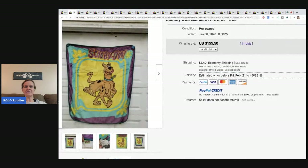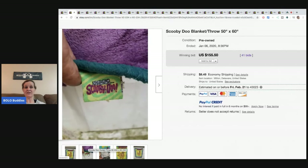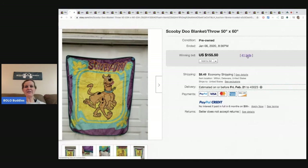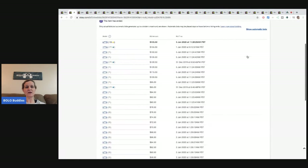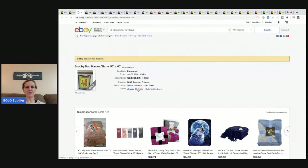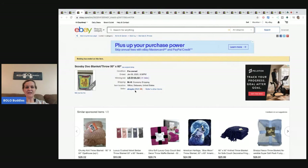This one I'm not sure about — it's a Scooby-Doo blanket throw. It looks like it has an older tag; I don't know if it's a vintage tag or if it's just been washed a lot. The feedback on this one is a little fishy. There are a bunch of zeros but also a 71 and a 92. It sold January 6th, but I'm kind of on the fence as to whether the buyer actually paid.